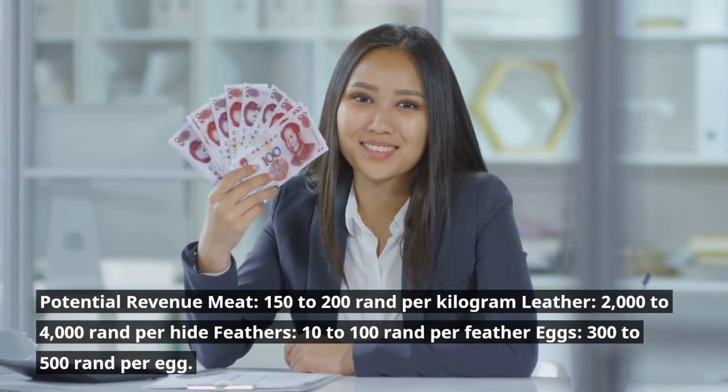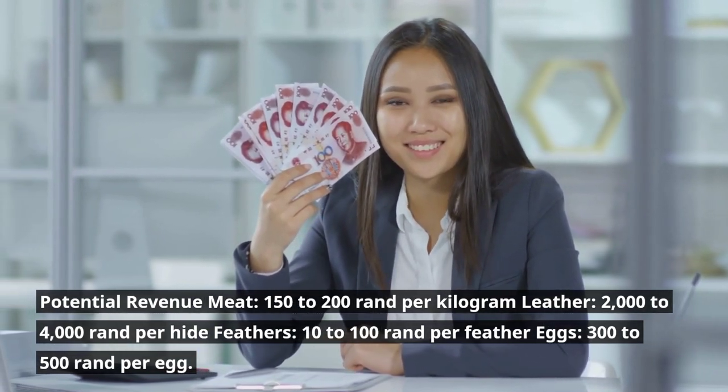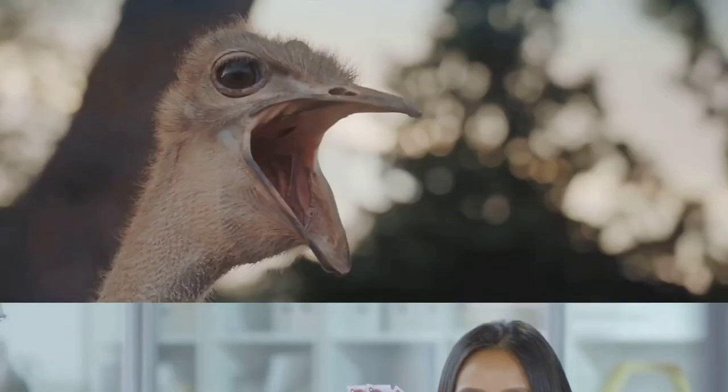Potential revenue: meat fetches 150 to 200 rand per kilogram; leather brings 2,000 to 4,000 rand per hide; feathers earn 10 to 100 rand per feather; and eggs sell for 300 to 500 rand each.